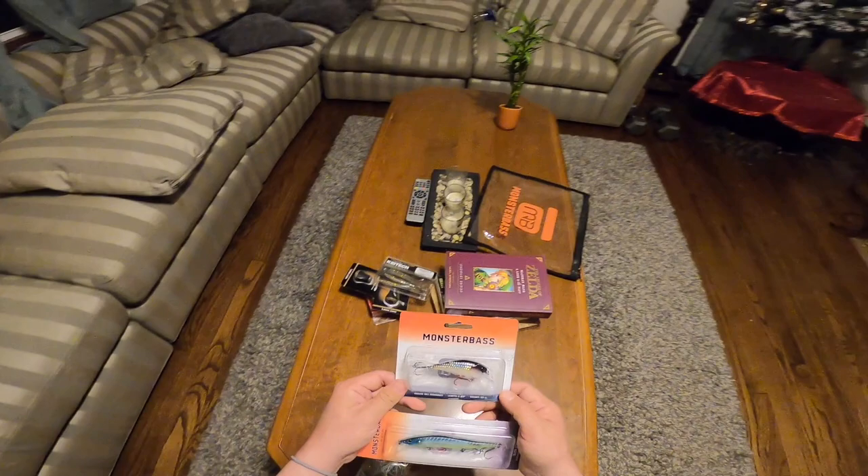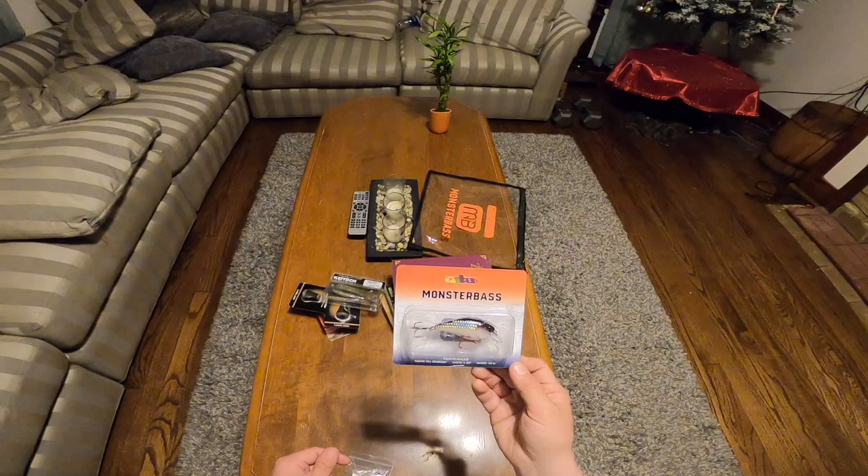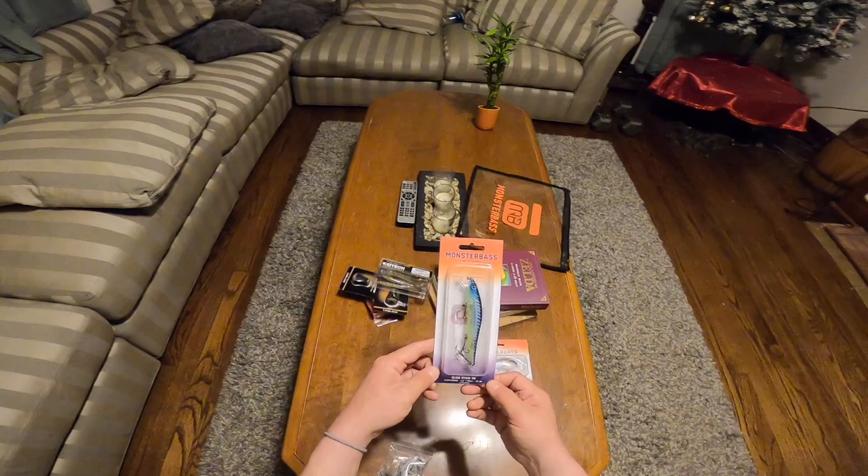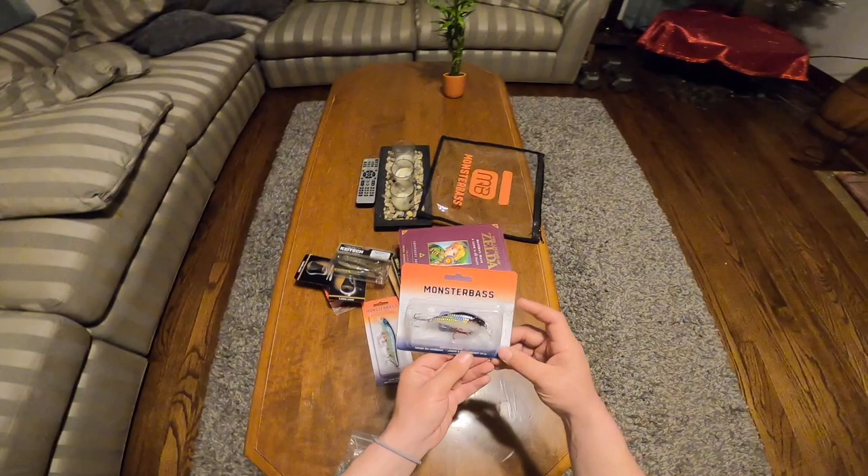Here we go — we have a Monster Bass hammerhead square bill. I don't know the exact color but I might look that up in a minute. And then we have a jerkbait, a Slick Stick 110 — let's see, half ounce — and this one is one third of an ounce.